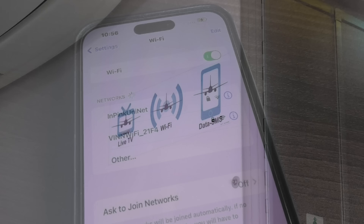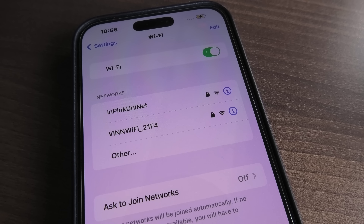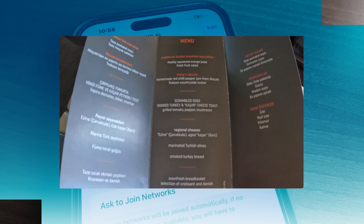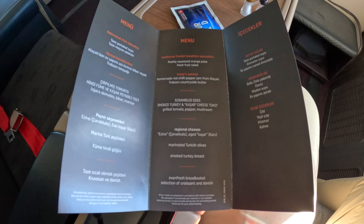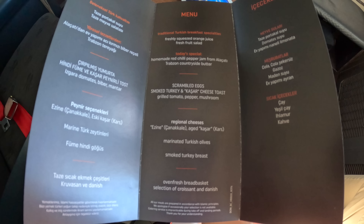This Boeing 777 should be equipped with Wi-Fi, however just like the entertainment screen, the crew did not activate it. Now it's time to show you the most exciting part of this flight — the business class meal.